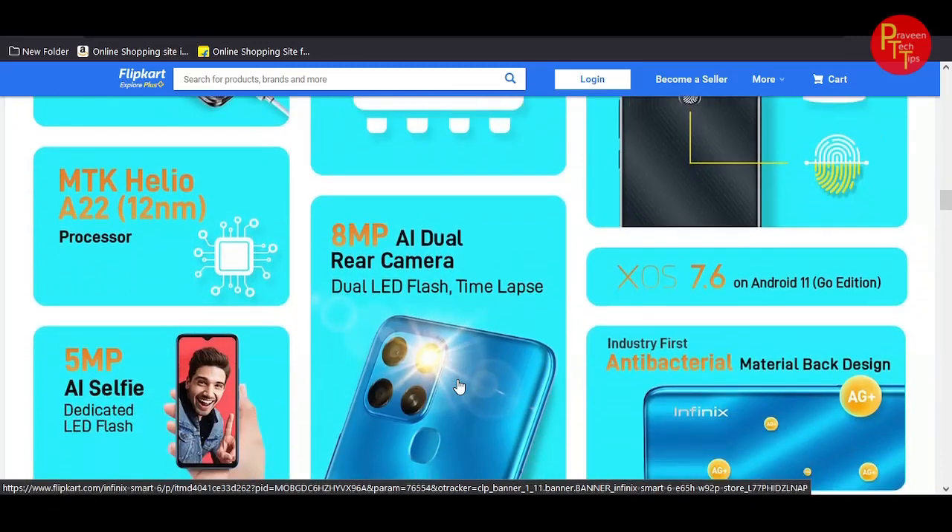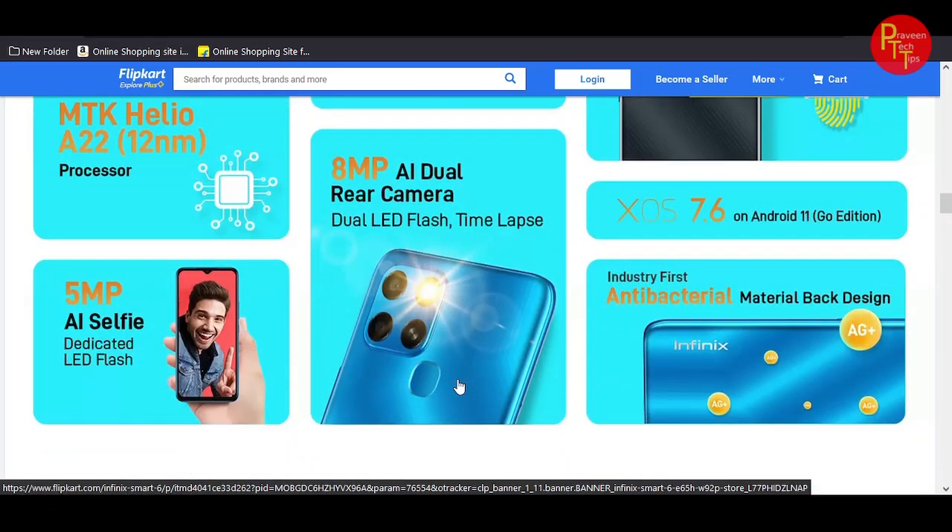It features a MediaTek Helio G85 12nm processor, a 5MP selfie camera with LED flash, and an 8MP rear dual camera setup. The operating system is XOS 7.6 based on Android.